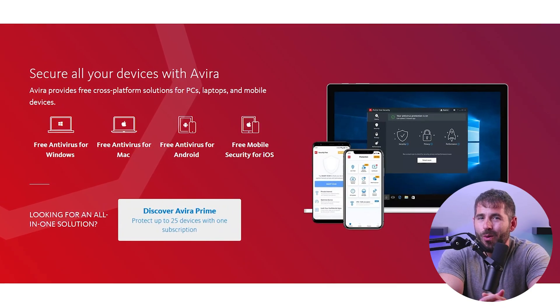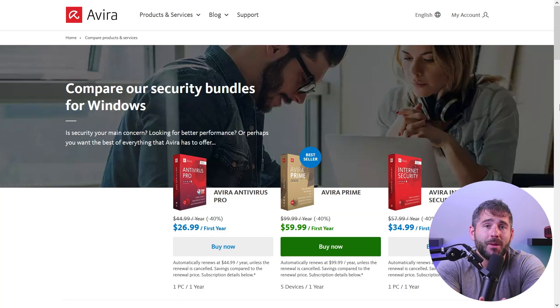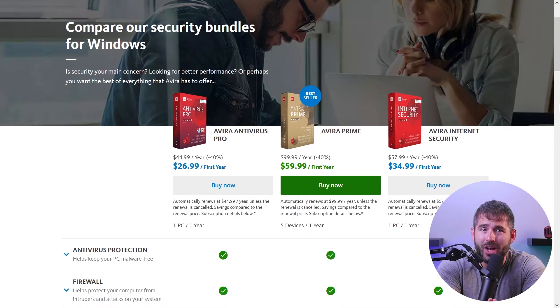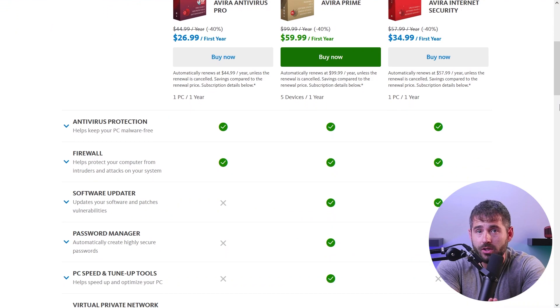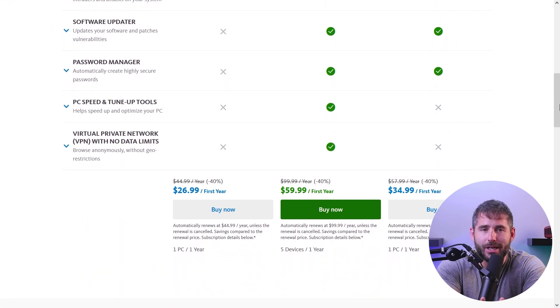While Avira does offer a free version, I wouldn't say it's the best free antivirus for Windows 10. It's got good baseline features, enough for casual users, but the paid plans provide more essential features that you should have in an antivirus. Considering that Avira offers most of the basics for free, I see it as a valuable option for beginner users.